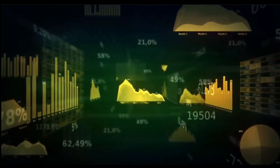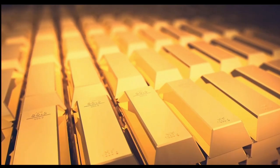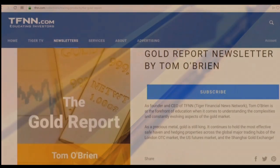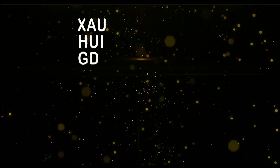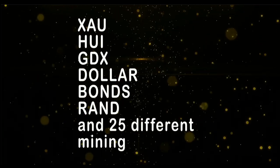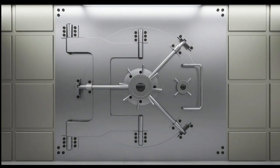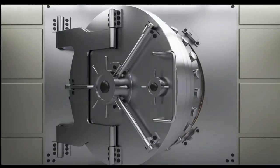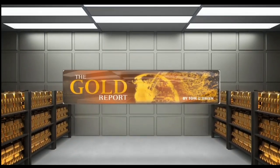If you want to take advantage of this sector, now is the time to subscribe to my Gold Report. The Gold Report is a comprehensive look at the metal sector as well as the markets that move gold — which is the currency and bond markets. New subscribers get a 30-day money-back guarantee. Every Monday morning I publish the Gold Report with coverage of gold, silver, bonds, the XAU, HUI, JDX, as well as more than 30 different mining equities. Sign up now at TFNN.com.